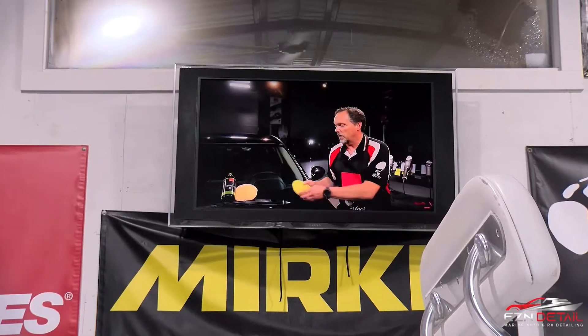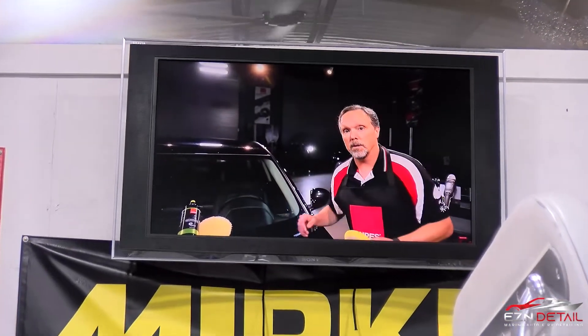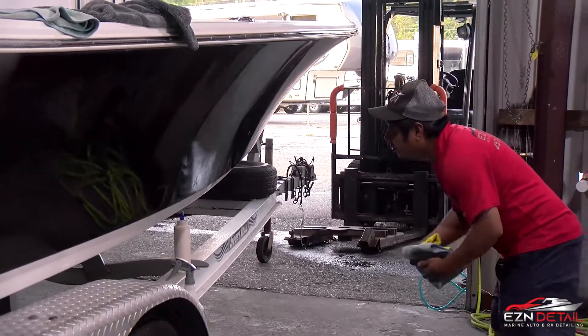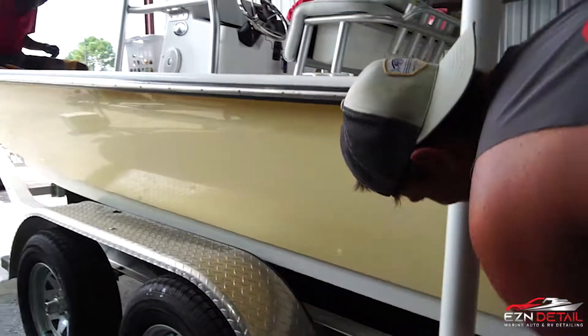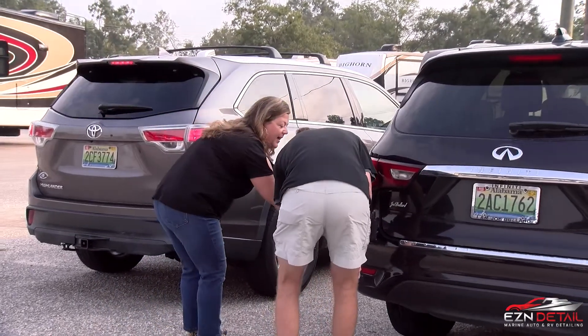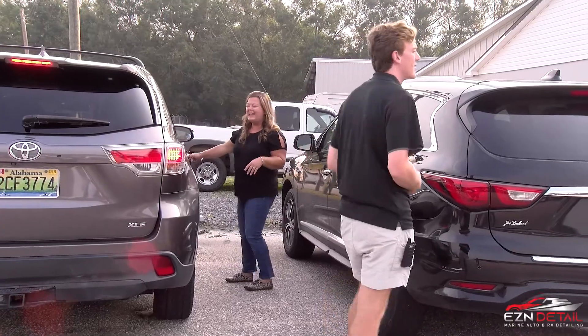And then we'll go watch an educational video about detailing. The educational video is to teach the new guys the right ways to detail, and also to keep the veterans here with their skills sharp. So as details roll in, I get together with the customer, go over the detail, make sure everything's understood about what we're doing to it, what we're going to do, and when it's going to be done.